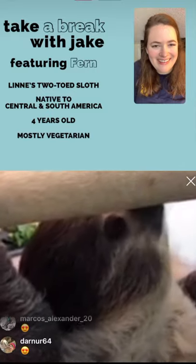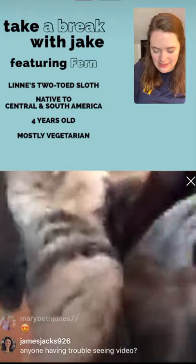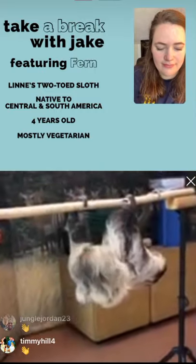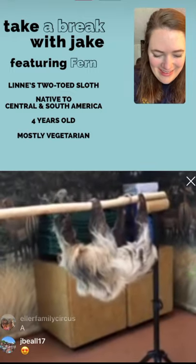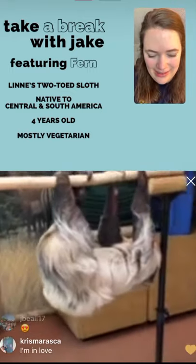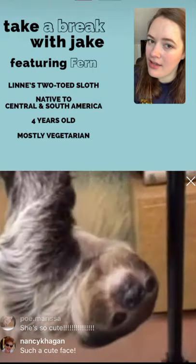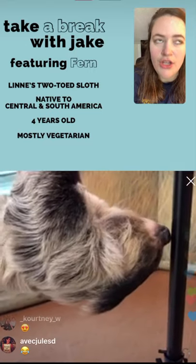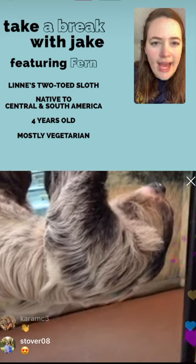Sloths are very strange creatures. Obviously they hang upside down — that's kind of how most of us know sloths. Some of the weird things about sloths: first, they have a chambered stomach, meaning they have multiple parts to their stomach, and that's where they actually ferment the food that they eat.